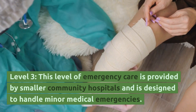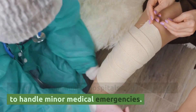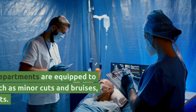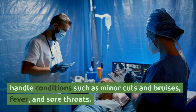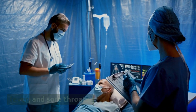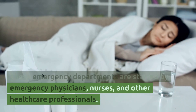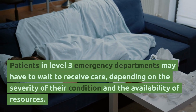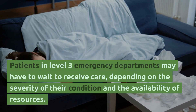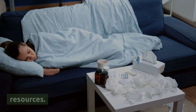Level 3 emergency care is provided by smaller community hospitals and is designed to handle minor medical emergencies. Level 3 emergency departments are equipped to handle conditions such as minor cuts and bruises, fever, and sore throats. These departments are staffed by emergency physicians, nurses, and other healthcare professionals. Patients in Level 3 emergency departments may have to wait to receive care, depending on the severity of their condition and the availability of resources.